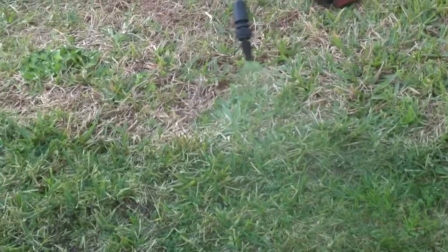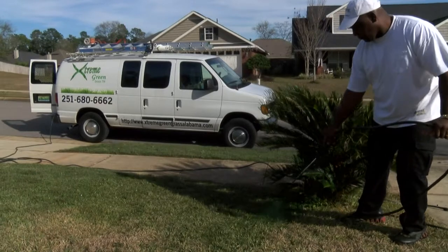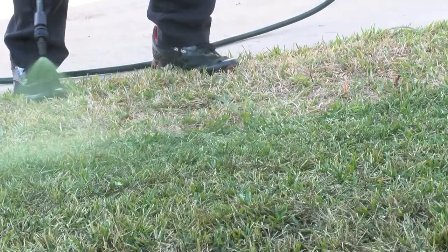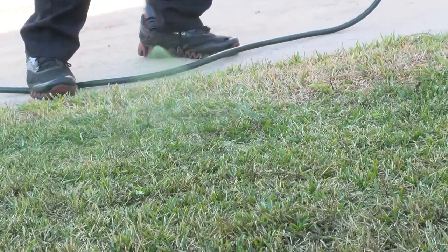Tell us about the actual application process. You come out, you measure, you get the quote, and then what happens? We'll come out and prep the lawns — we'll blow it off — and then we take our sprayer, mix the color that you like. It could be a light green to a dark hunter green, and we spray. Within about 45 minutes, your lawn's done.